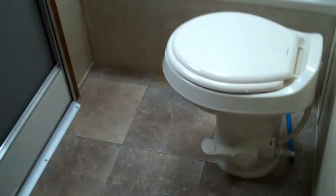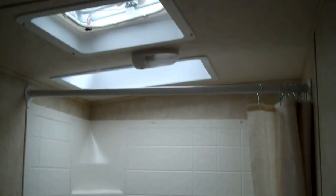Here's your bathroom. You've got a nice porcelain foot flush toilet. Nice skylight letting all that natural light in with the tub surround. Vanity area. You also have a second entrance door into the bathroom, so if you're entertaining outside and someone needs to use the bathroom, they don't have to go throughout your whole coach to use the bathroom.